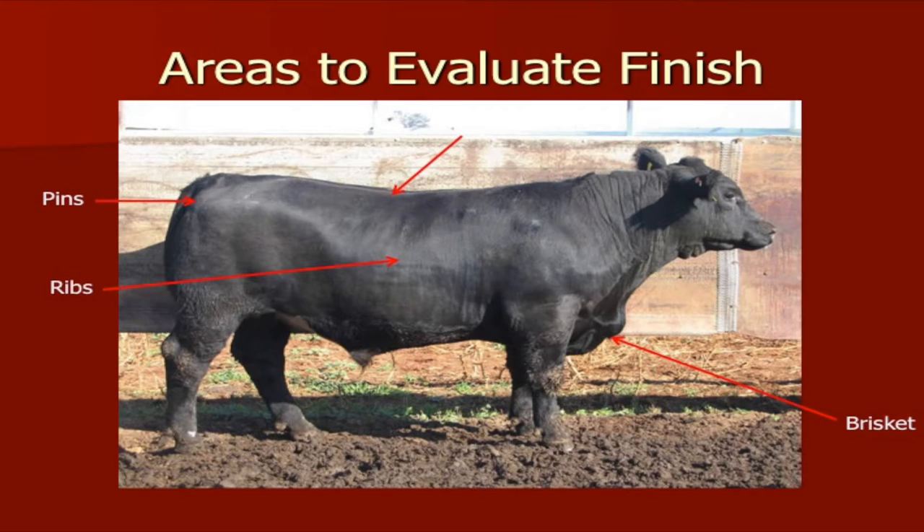If we see rib covering but also begin to see excess fat in the brisket, maybe right behind the shoulders or around the tail head, or excess in the flank, then we can start adding to that estimate. Those cattle may have a half-inch to six-tenths of an inch of fat. This steer — you really can't see his ribs, and he doesn't have a lot of fat around his tail head or too much in his brisket — is probably around four-tenths of an inch of fat.